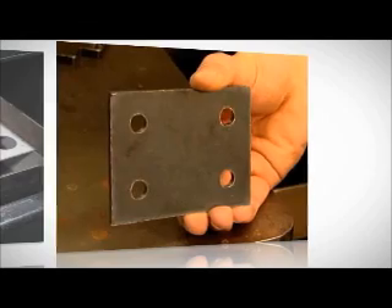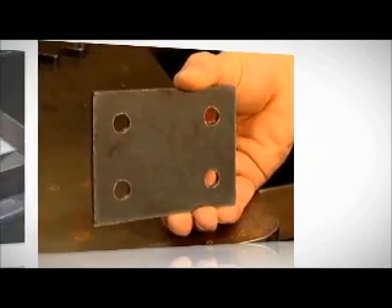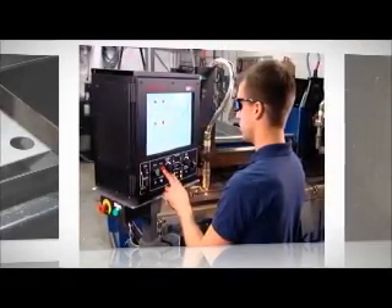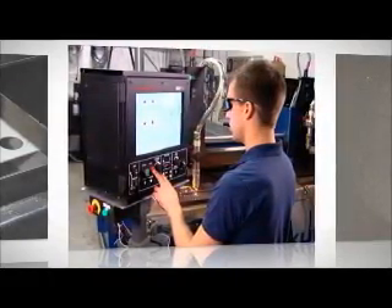Fortunately, new patented technology available only from Hypertherm is changing the game — so much so that operators can now use plasma to easily and quickly achieve better holes.